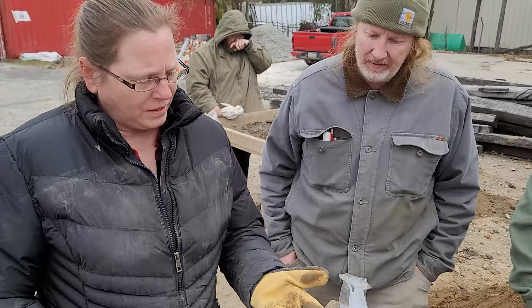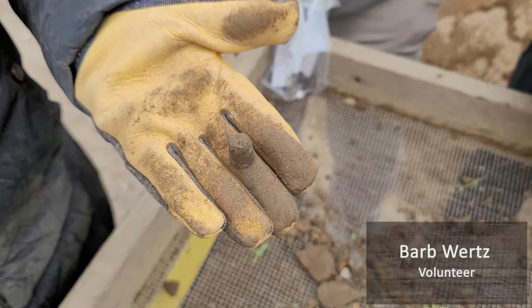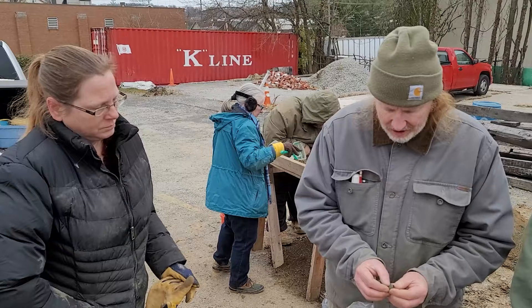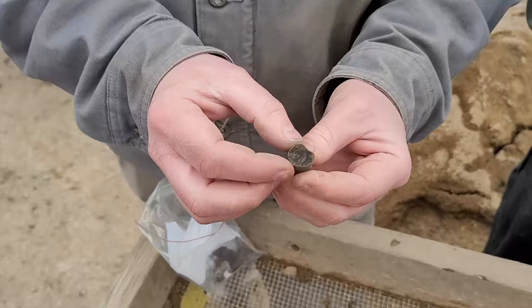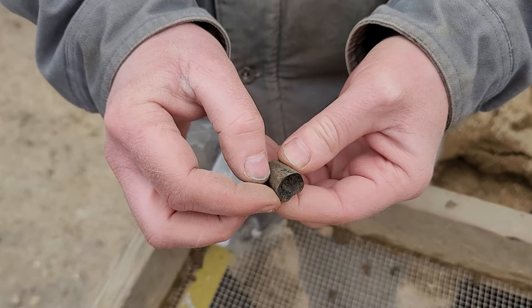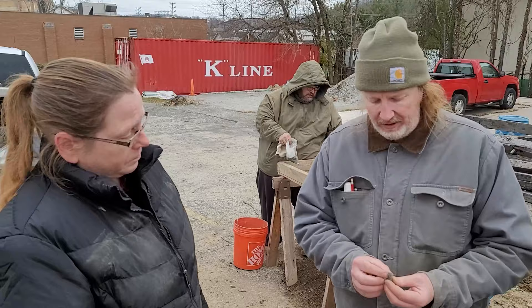Looks like we've got a thimble. What do we think it's made out of, Brian? It's probably copper, or possibly brass — maybe silver-washed at one point, but it's hard to tell. It's not iron. Could be tin, but there's a bit of green in one spot, which suggests copper. We'll clean it up and sometimes you get a little pattern in them. Promotional ones from the 19th or 20th century might have some kind of logo on it.